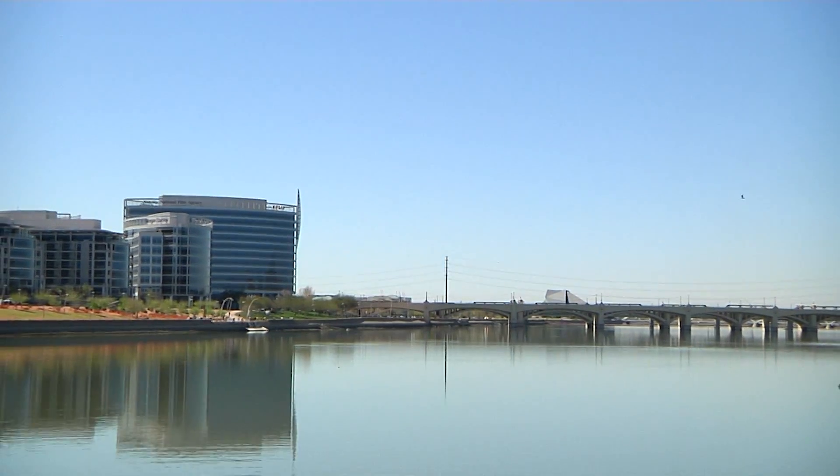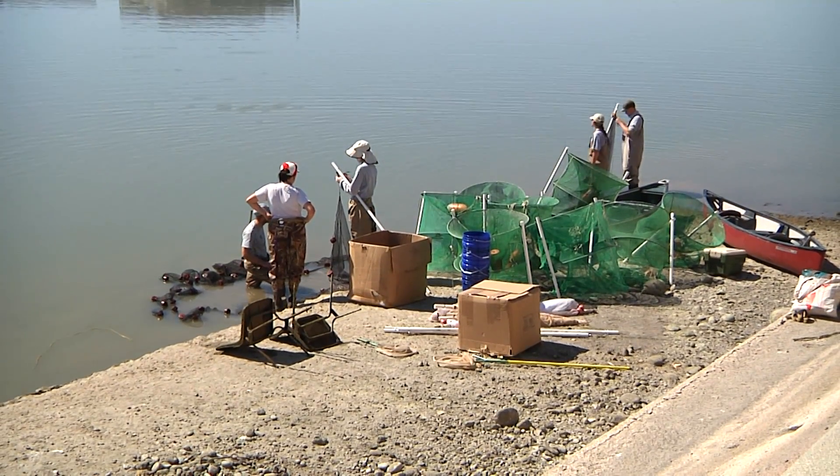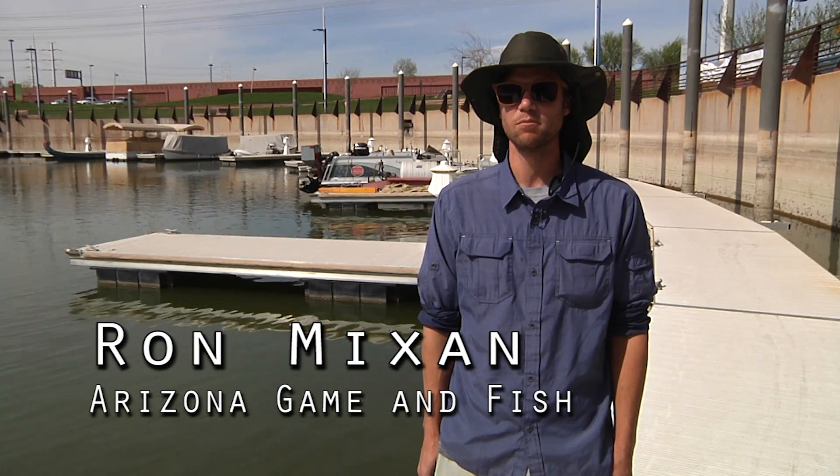Today we're out here trying to catch a representative sample of the fish that occur in Teppetown Lake. We're gonna try to catch between 50 and 150 of nine separate species.